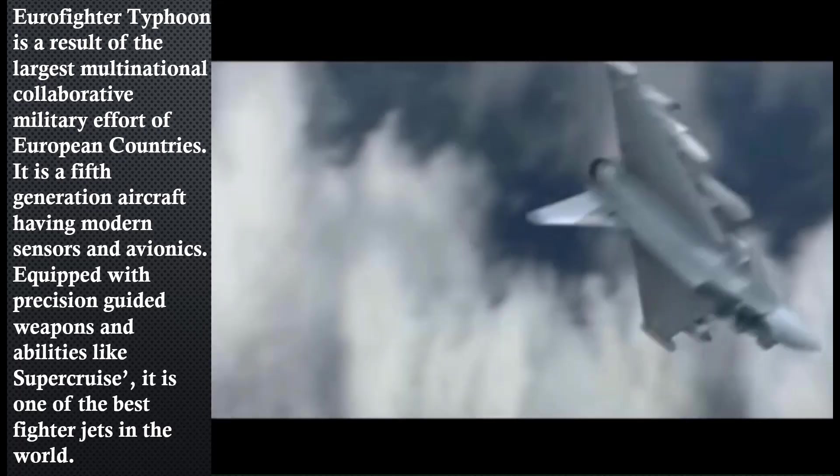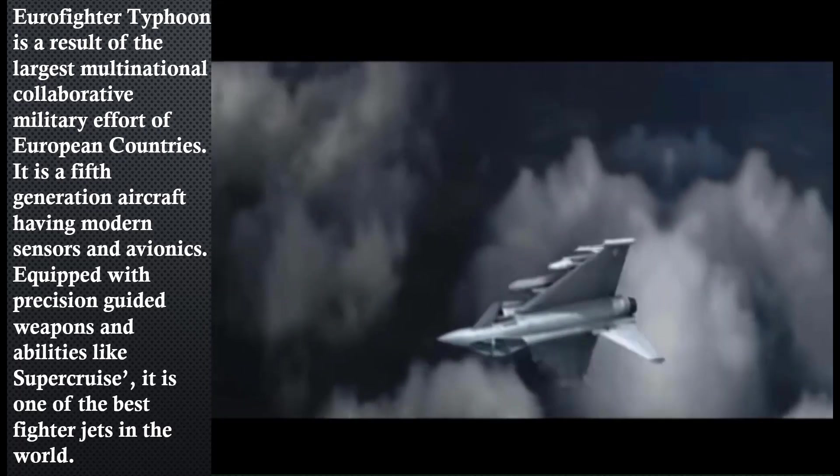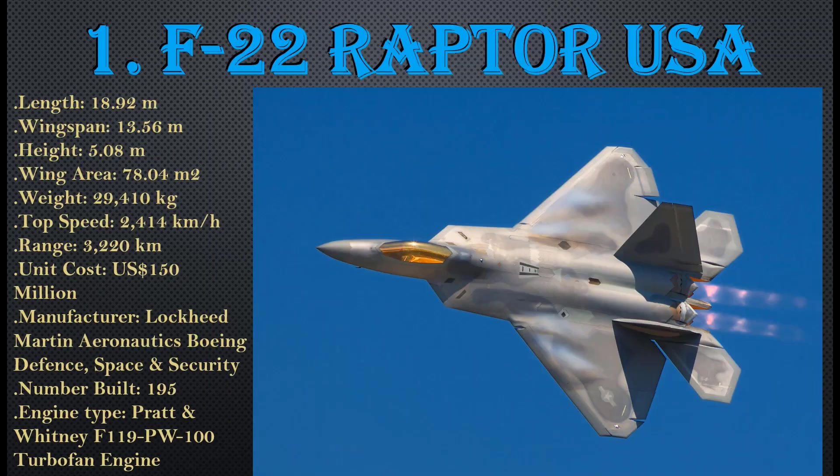Number 1: F-22 Raptor, USA. Length: 18.92 meters, wingspan: 13.56 meters, height: 5.8 meters, wing area: 78.4 square meters, weight: 29,410 kg, top speed: 2,414 km/h, range: 3,220 km, unit cost: $150 million USD. Manufactured by Lockheed Martin Aeronautics and Boeing Defense, Space and Security, with 195 units built. Engine type: Pratt & Whitney F119-PW-100 turbofan.